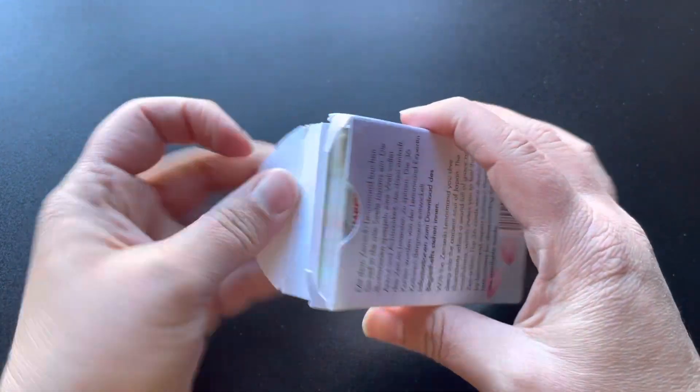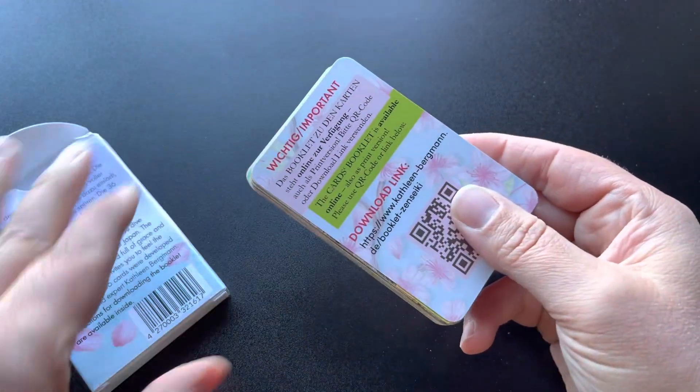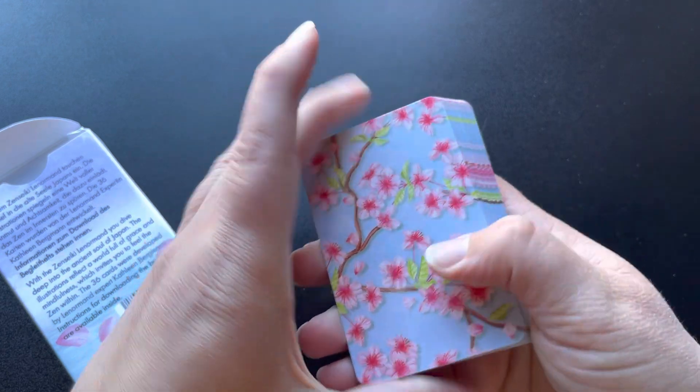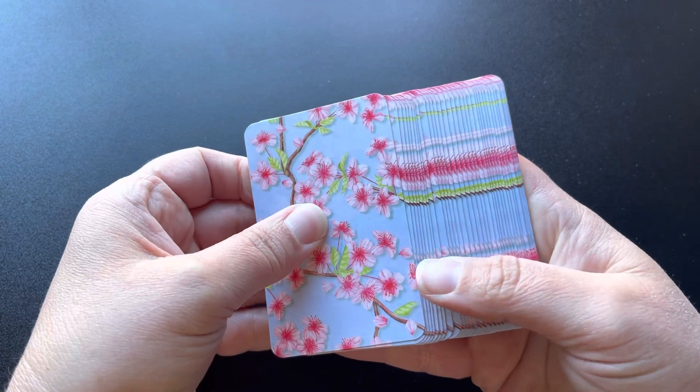I love everything Japan. Japan is a gorgeous place and I'm a fan of old samurai movies and things like that. So I had to get this deck when I saw it.